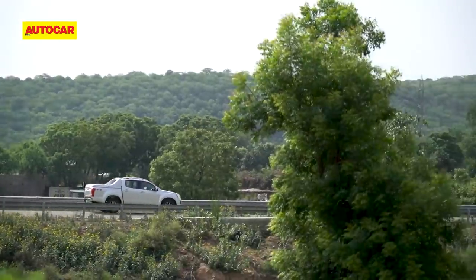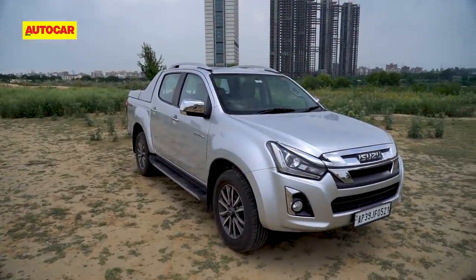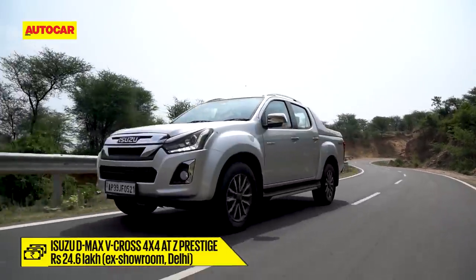There wasn't an opportunity for hardcore off-roading in the V-Cross today, but going by past experience it's an adept machine when the going gets rough — finding traction where you wouldn't expect it. The only thing that holds the V-Cross back is its sheer size. At 24.6 lakh rupees, it's a pity it costs so much, but seen as a unique alternative to the far pricier Fortuners of the world, that price becomes somewhat more digestible.